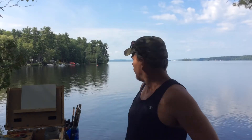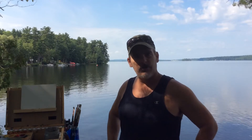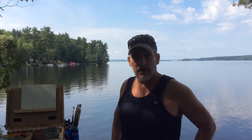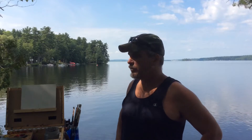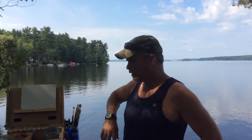Hey everybody, this is Bruce out here for another plein air adventure here at the lake. Just finished up one painting — some barns and such, a little complicated painting on that one — so I'm just going to go for a little study of clouds and some water, keep it simple. And of course do some swimming afterwards. It's about 10 in the morning.